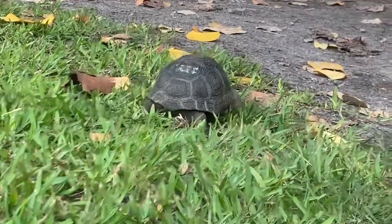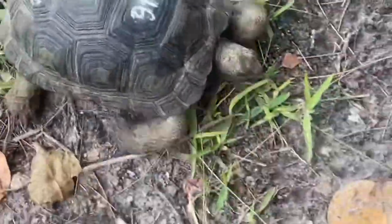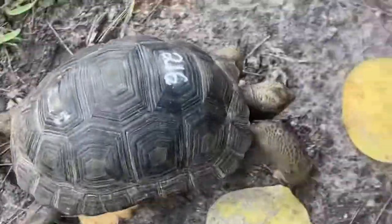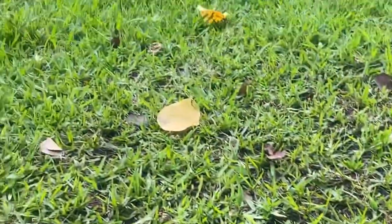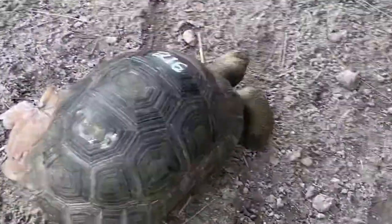Take a look at that — this tortoise has a mind of its own. 216 is the only one that went straight for the dirt instead of the field full of grass. Hope you enjoyed that video, take care everybody.